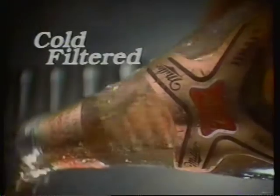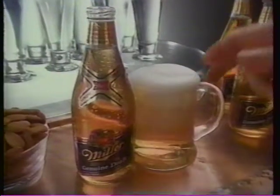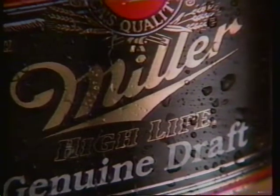Miller Genuine Draft. It's not heat pasteurized like most bottled beers. It's cold filtered for real draft smoothness. Ask for Miller Genuine Draft — the Miller with the black label. It's beer at its best.